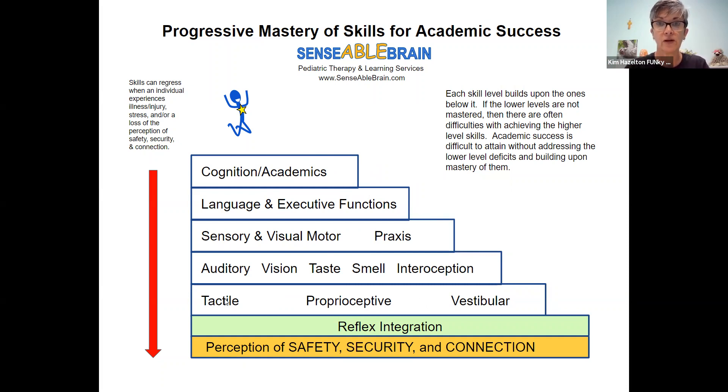We know that those are the foundational sensory processing skills that we need. I have added reflex integration under that, because we know that the reflex system helps develop a functioning sensory motor processing system. All of the reflexes, except for one while active in utero, are stimulated by a sensory system — sometimes more than one sensory system.